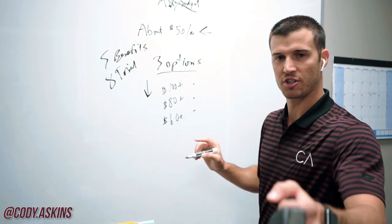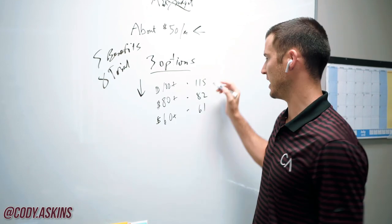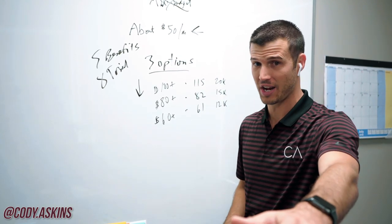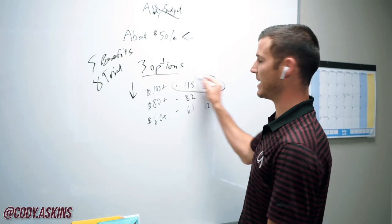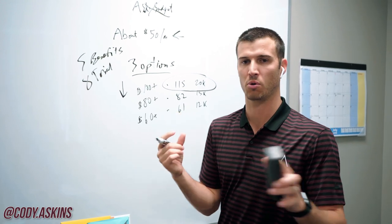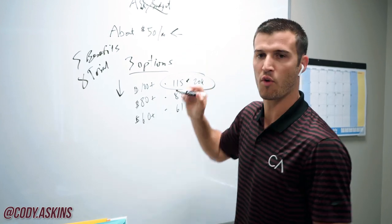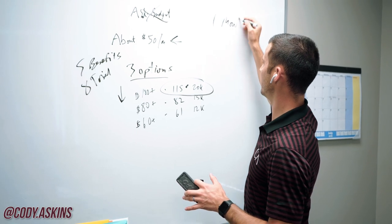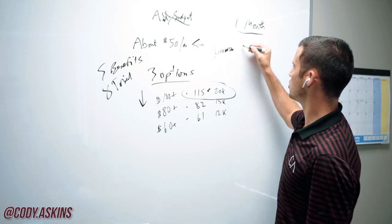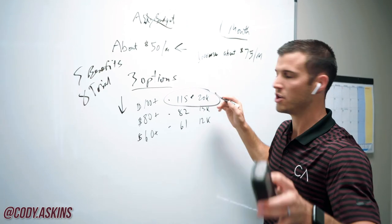He did this. The first time it was $115, $82, and $61 — something like that, around $20K, $15K, and $12K. He was reluctant to try it, but he tried it and the lady actually went with the biggest one. I also told him to try an upsell method to extract a little more premium, but he was too scared to try that — he didn't try that. But he still got these results.